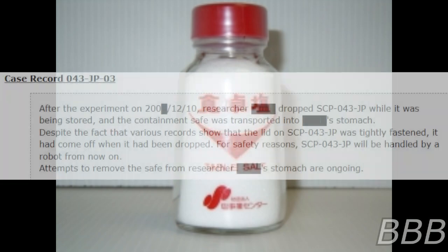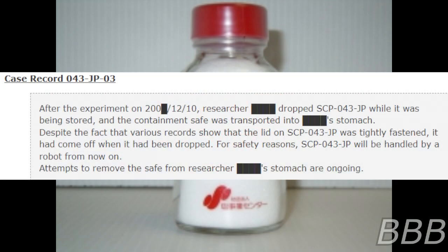Case record O43JP3: After the experiment on 2000 [REDACTED], December 10th, researcher [REDACTED] dropped SCP-043-JP while it was being stored, and the containment safe was transported into [REDACTED]'s stomach — despite the fact that various records show that the lid on SCP-043-JP was tightly fastened. It had come off and it had been dropped. For safety reasons, SCP-043-JP will be handled by a robot from now on. Attempts to remove this safe from researcher [REDACTED]'s stomach are ongoing.